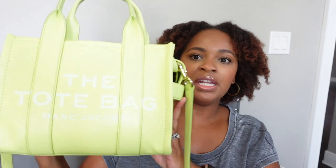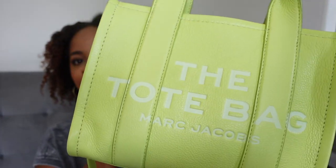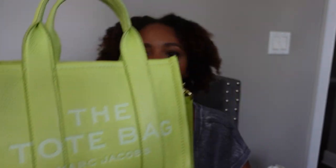So first let's start with the mini. I have this leather mini in neon green — this color is no longer available but this bag does come in multiple colors. They always have black, they always have a cream color, and I have also seen this in red. They have a new brown which is gorgeous — I think it's called argan oil. And then of course it also comes in canvas as well.